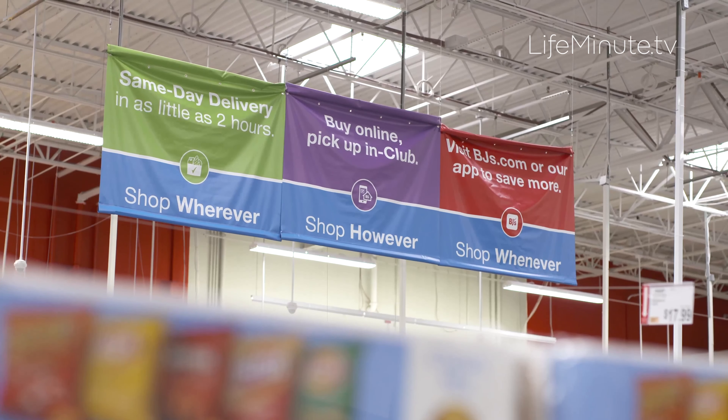Back-to-school season is right upon us and BJ's Wholesale Club is your one-stop shop for all of your back-to-school essentials — from school supplies to snacks and lunch items to fall fashion to dorm supplies. They've got everything right there for you, so you're gonna get that value with their exclusive brands Wellesley Farms and Berkeley Jensen.